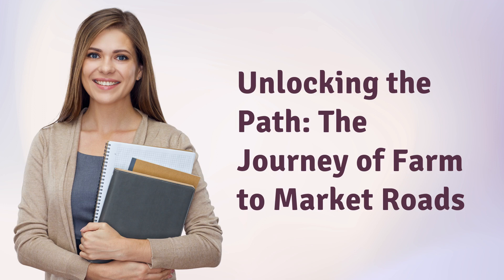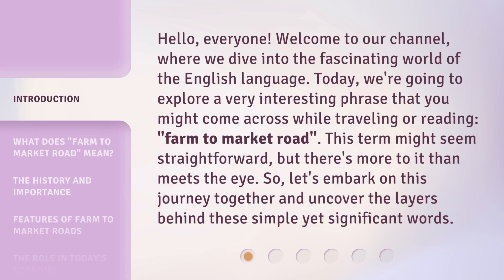Unlocking the Path: the Journey of Farm-to-Market Roads. Hello everyone, welcome to our channel, where we dive into the fascinating world of the English language. Today, we're going to explore a very interesting phrase that you might come across while traveling or reading: Farm-to-Market Road. This term might seem straightforward, but there's more to it than meets the eye. So let's embark on this journey together and uncover the layers behind these simple yet significant words.